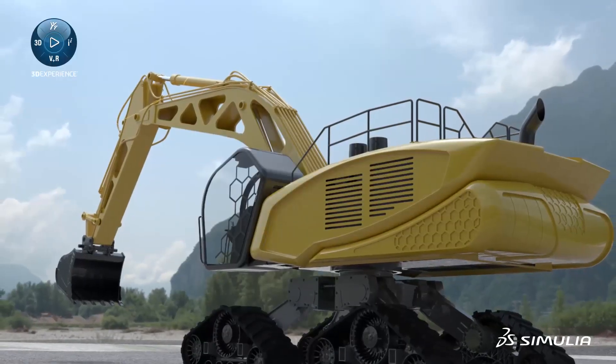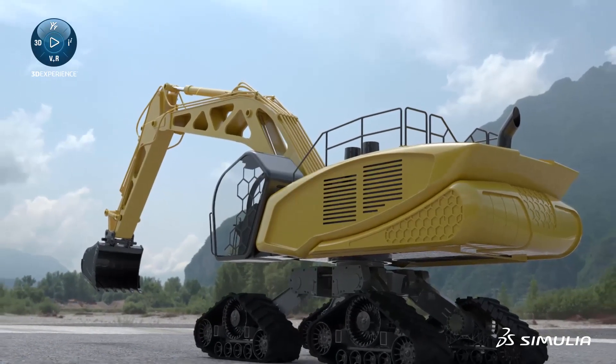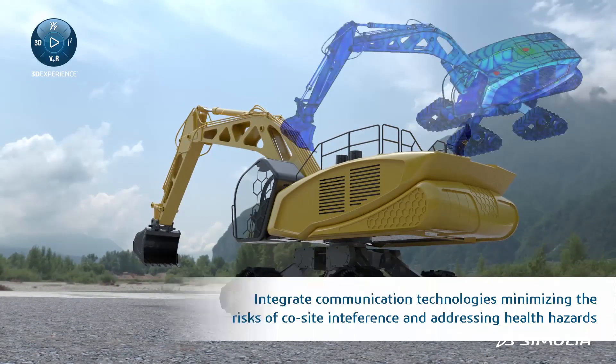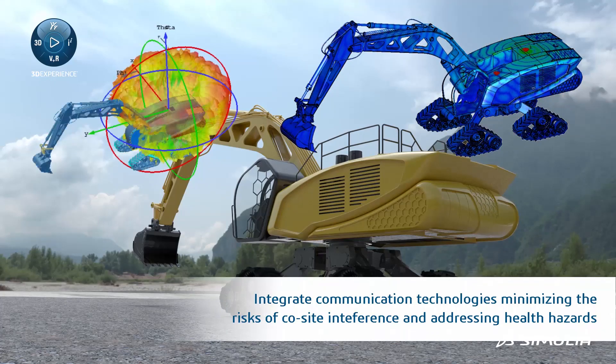Modern construction and farm equipment needs to remain connected to maintain a high level of productivity for operators and ensure efficient fleet management. Proper placement of antennas for best connection, minimum co-site interference, and safety is key and is achieved by leveraging Dassault Systèmes electromagnetic solutions for antenna performance.